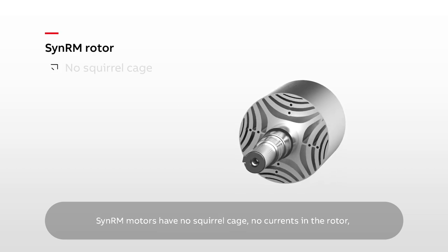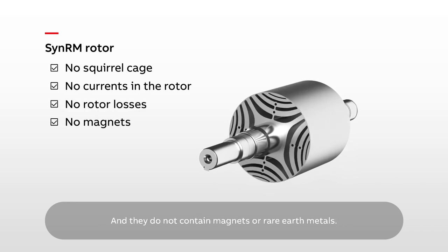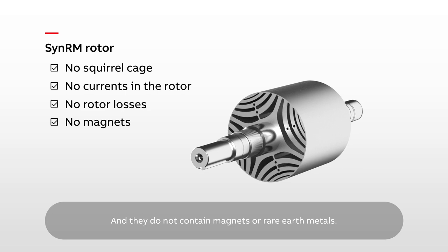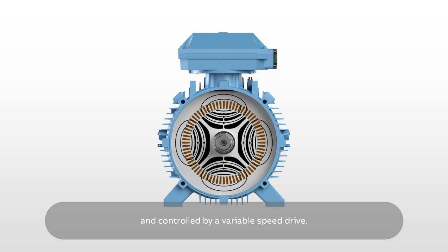SynRM motors have no squirrel cage, no currents in the rotor, and no rotor losses. And they do not contain magnets or rare earth metals. They work on the basis of magnetic flux created by the stator and controlled by a variable speed drive.